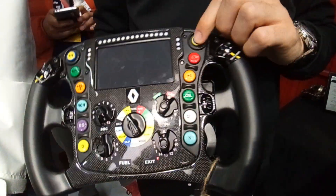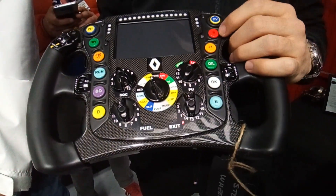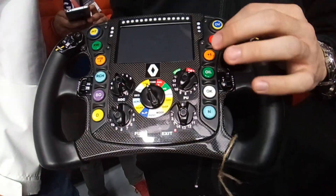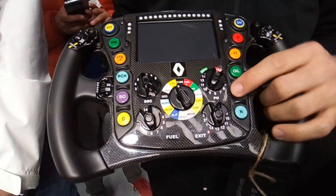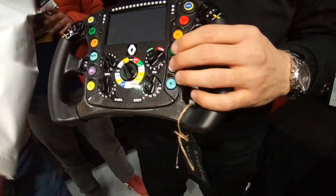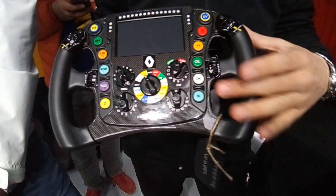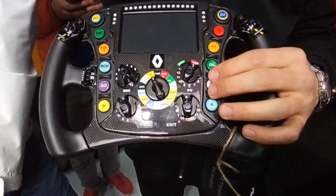Overtake gives them a boost to overtake during the lap. This button is for the radio — you turn it on, start talking, then switch it off. Oil checks the oil pressure. The OK button lets the driver communicate with the pit lane: if the driver's microphone stops working but they can still hear, the team will ask 'Nico, can you hear me?' and the driver presses OK to confirm.